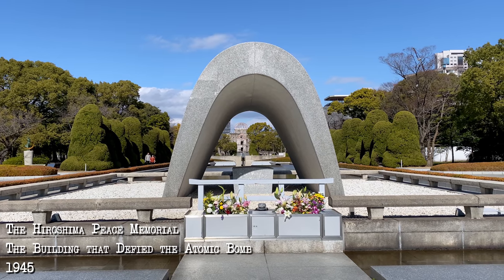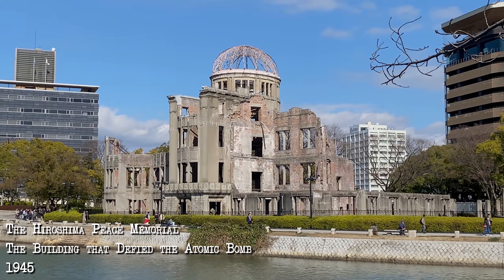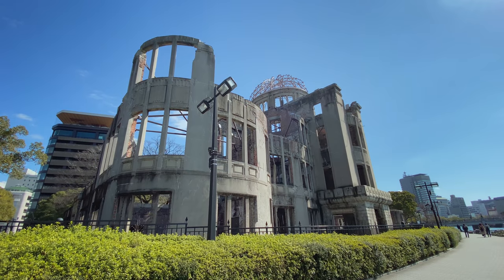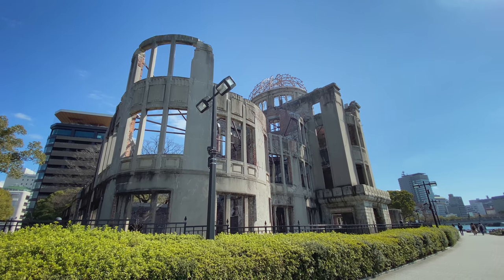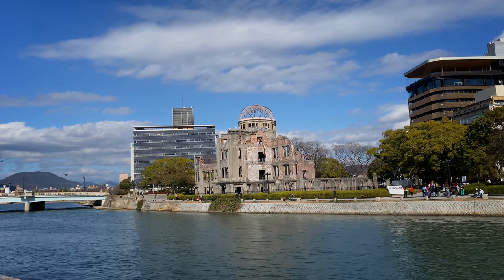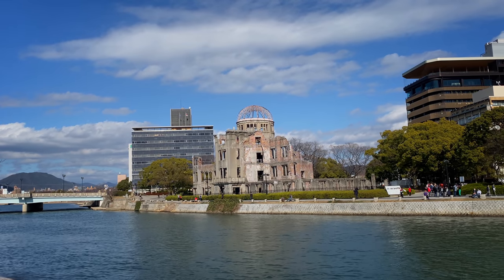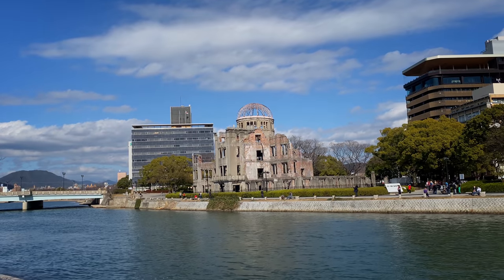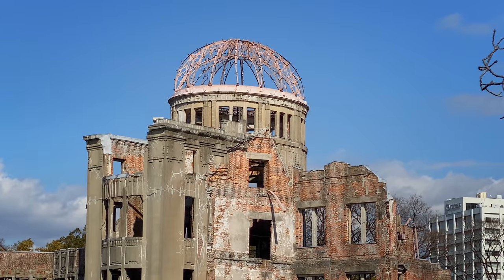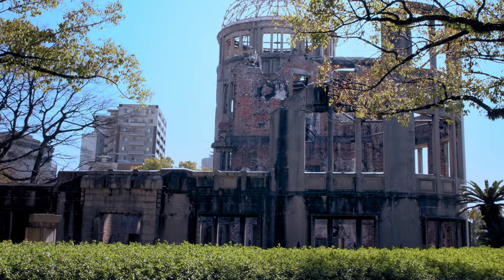The Hiroshima Peace Memorial — the building that defied the atomic bomb — 1945. In the center of the Japanese city of Hiroshima stands a large old derelict shell of a building with a still semi-intact impressive dome. It's situated next to the Motoyasu River and is part of the Hiroshima Peace Memorial Park. The building is commonly referred to as the Hiroshima Peace Memorial or Genbaku Dome, though once it was the Hiroshima Prefectural Commercial Exhibition Industrial Promotional Hall, built in 1915.